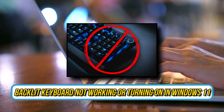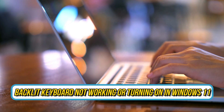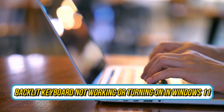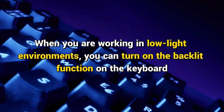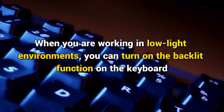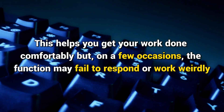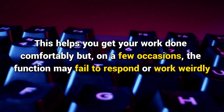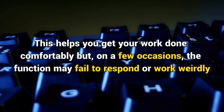Is your backlit keyboard not working or turning on on Windows 11? Then you are at the right place, as here is how to fix the issue. This is the Windows Club. When you are working in low light environments, you can turn on the backlit function on the keyboard. This helps you get your work done comfortably, but on a few occasions the function may fail to respond or work wildly.